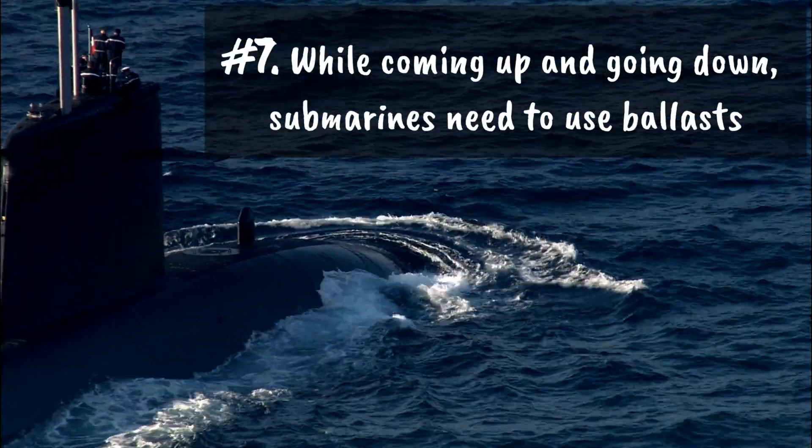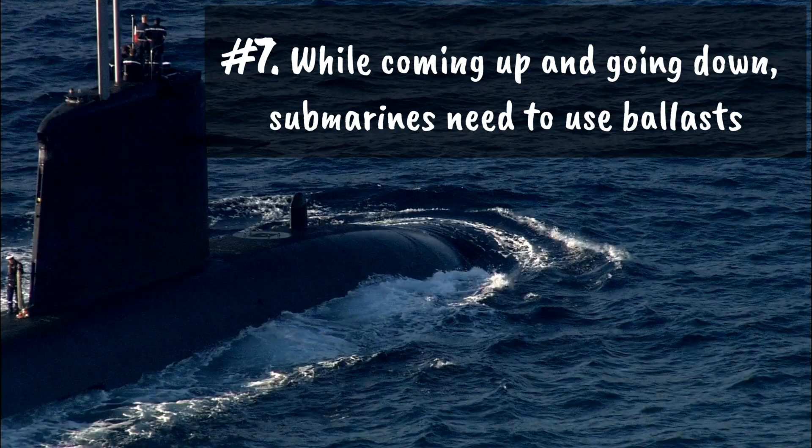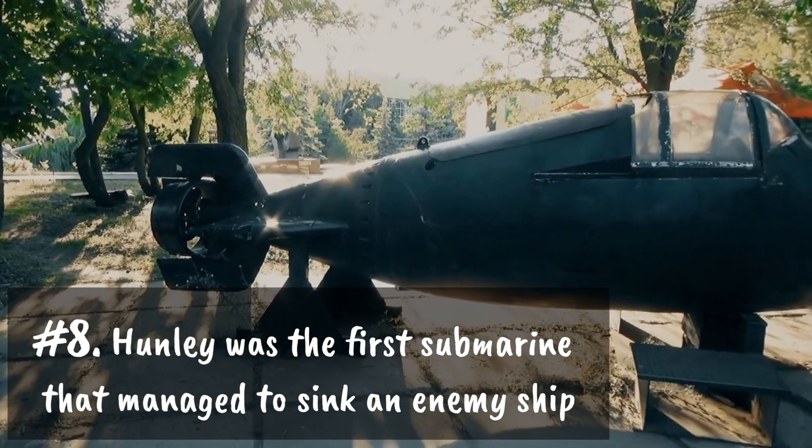Number seven: while coming up and going down, submarines need to use ballasts. Number eight: the Hunley was the first submarine that managed to sink an enemy ship.